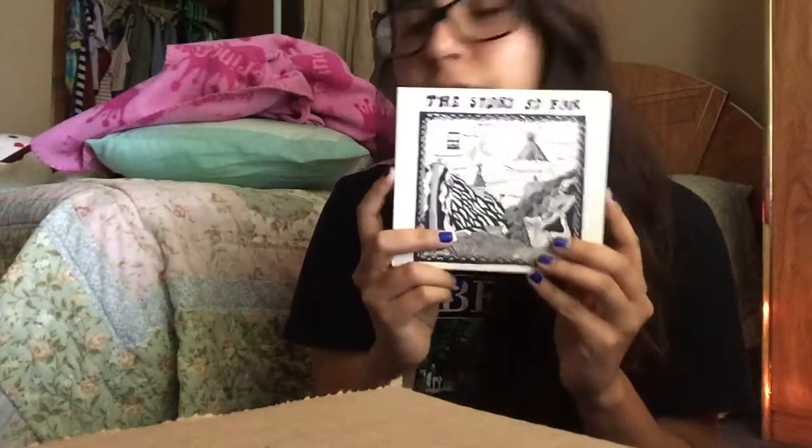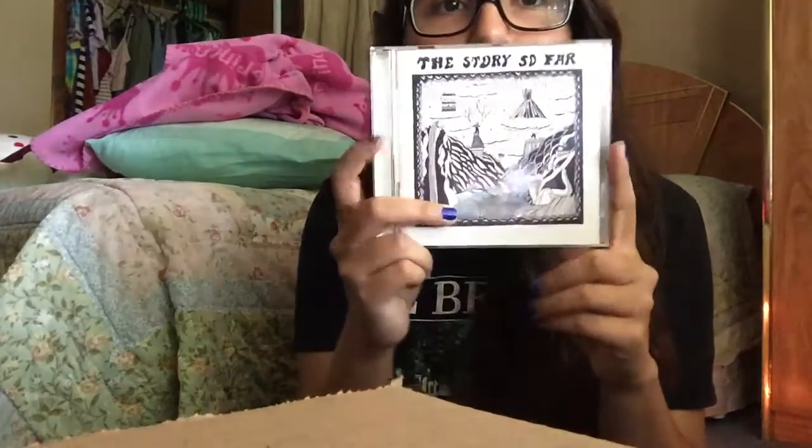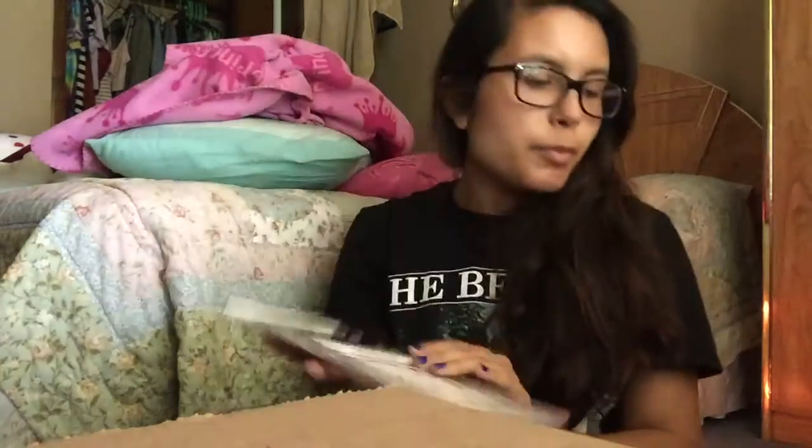Next I have The Story So Far's self-titled album, and I really like this album a lot — I just haven't listened to it in a while. I got this one at Target for less than sixteen dollars. On the back it has the songs listed. It's simple — just a navy blue with the name of the band. I'm going to see them this weekend at Warped Tour, so I'm looking forward to that.